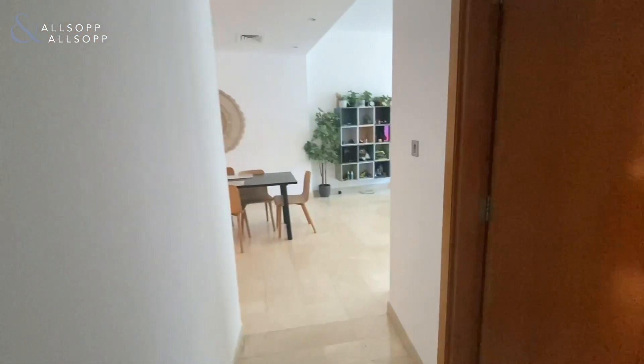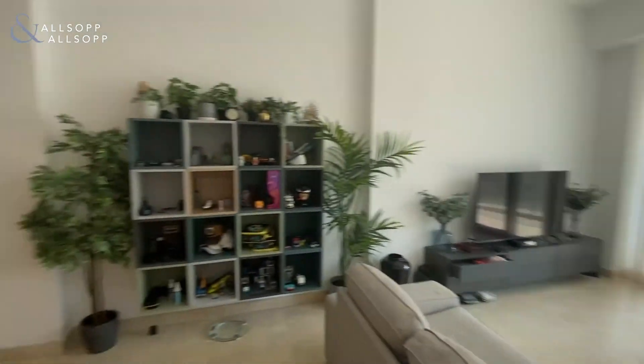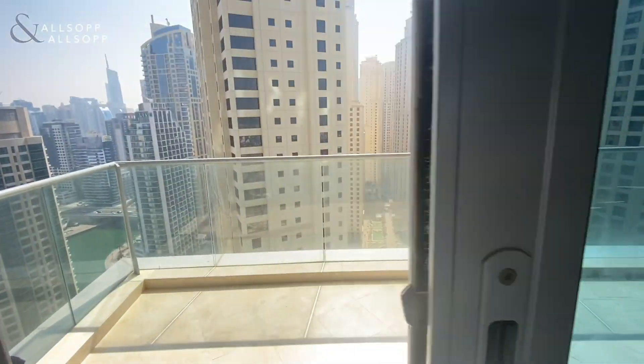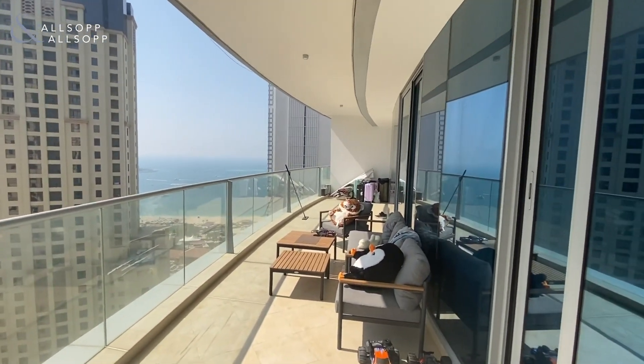We then come back out of this bedroom and walk back into the lounge area. Nice big size here, perfect for entertaining. And then we come back out onto the balcony, which, as you can see, wraps around the whole length.